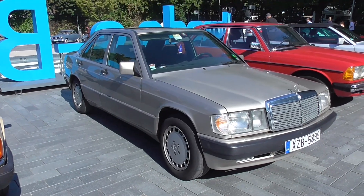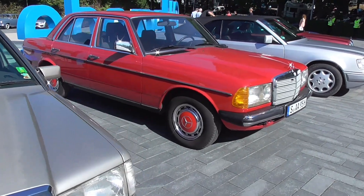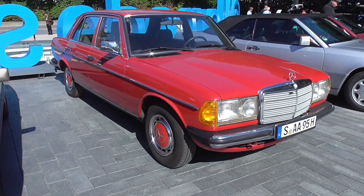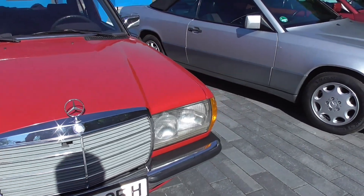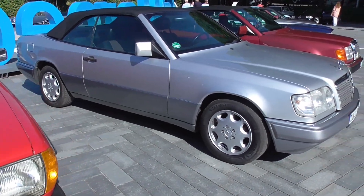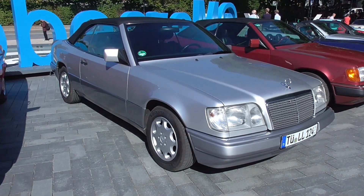Here we have a Baby Benz again — W201. This one here is a beautiful red W123. I hope at the last W123 I didn't say W124, because the W124 is this one. And this one is the A124, because this is the convertible.